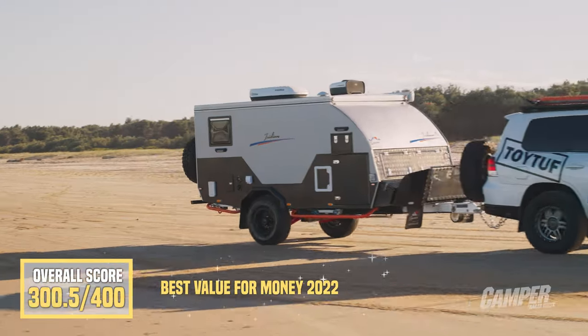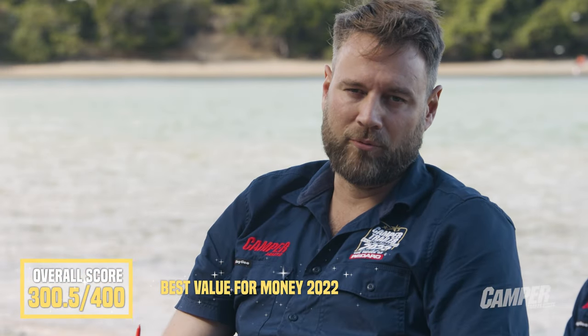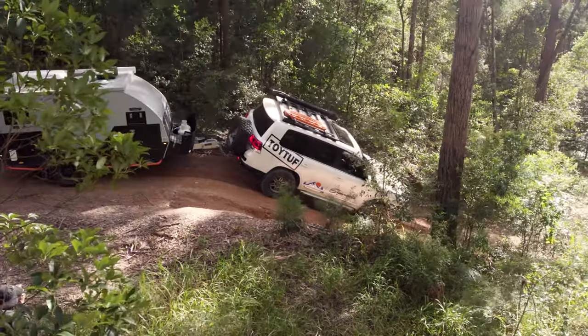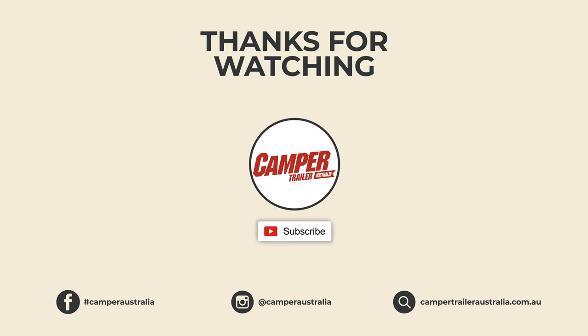So that's the Signature Iridium 13, a Camper Trailer of the Year 2022, sponsored by the Power of Redarc. If you enjoyed that video, make sure you subscribe and like it, and head to our channel for the other 10 videos from this year's shootout.